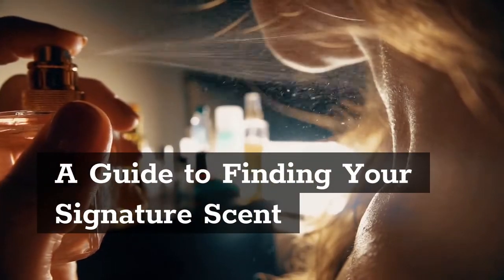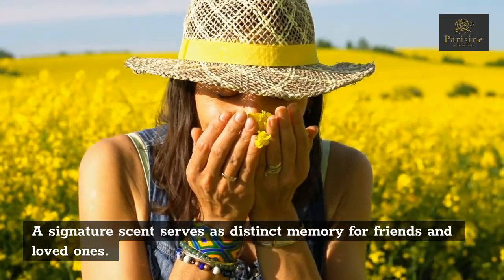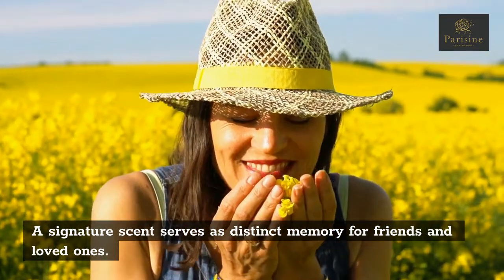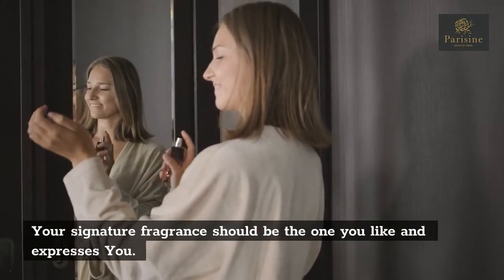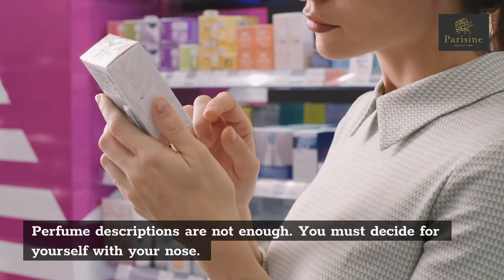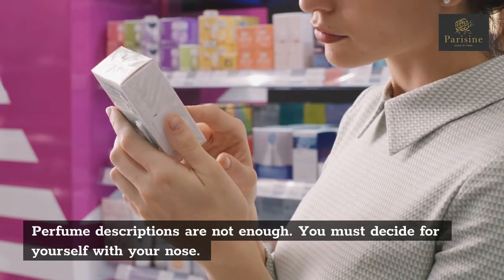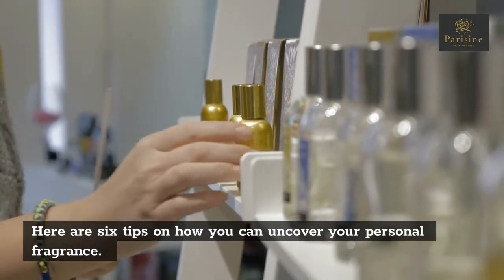A guide to finding your signature scent. A signature scent serves as a distinct memory for friends and loved ones. Your signature fragrance should be the one you like and that expresses you. Perfume descriptions are not enough — you must decide for yourself with your nose. Here are six tips on how you can uncover your personal fragrance.